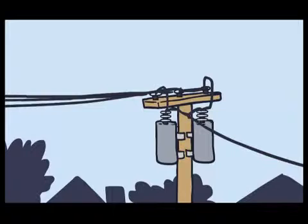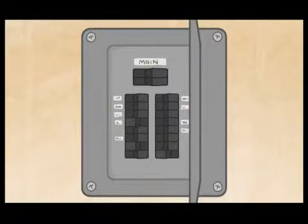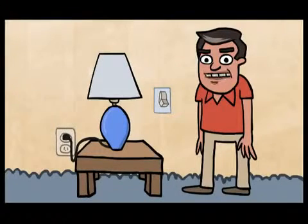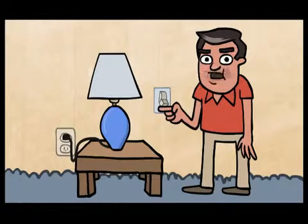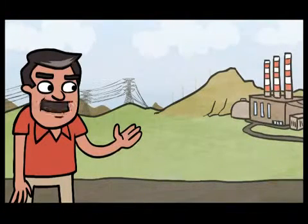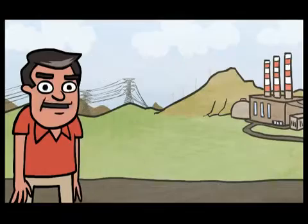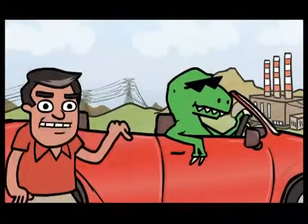The electricity from the power line on your street passes through another transformer, which steps down the voltage once more, and then it travels along the line into your house. From there, the electricity enters your breaker box and is distributed to light sockets and outlets. All you have to do is flip a switch. From the raw materials to the power lines on your street, there's so much more to the electricity ecosystem than meets the eye.